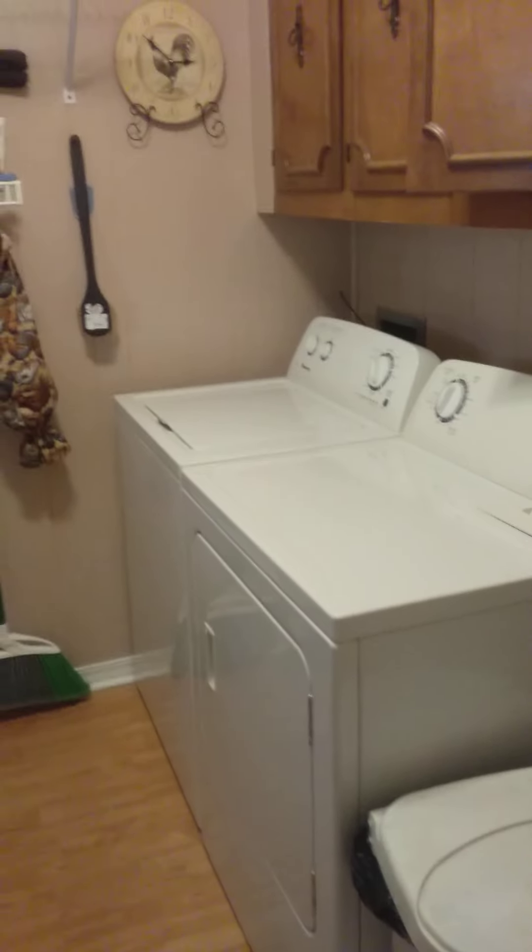Nice little size kitchen. Off to the kitchen and dining room is the utility room right here — it has the water heater, washer, dryer. The utility room also has a window.